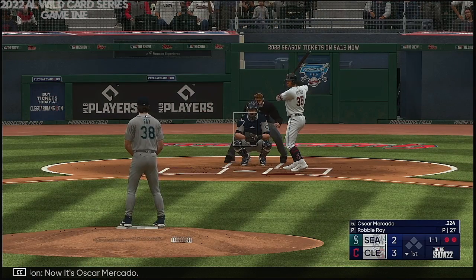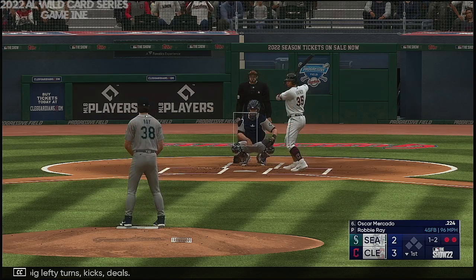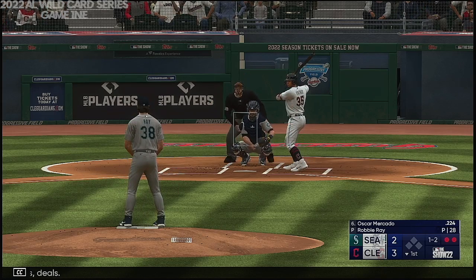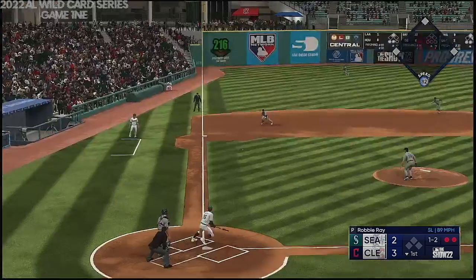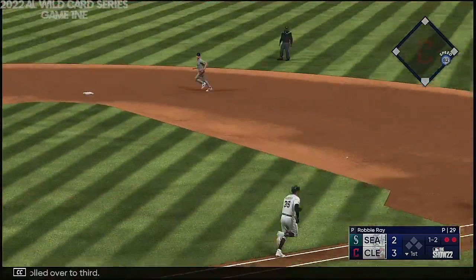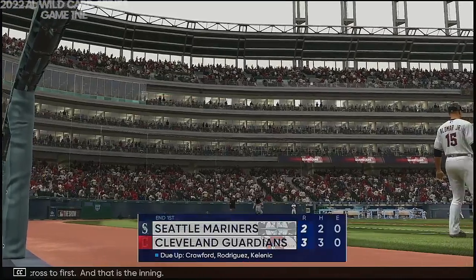Now it's Oscar Mercado. The big lefty turns, kicks, deals. Rolled over to third, tosses across to first, and that is the inning.